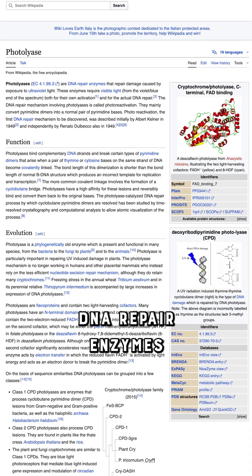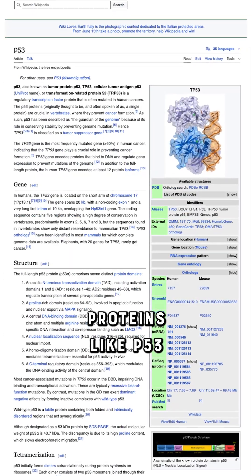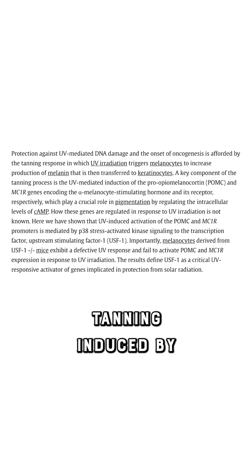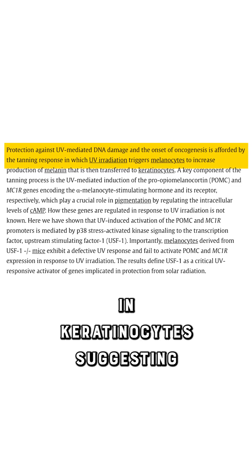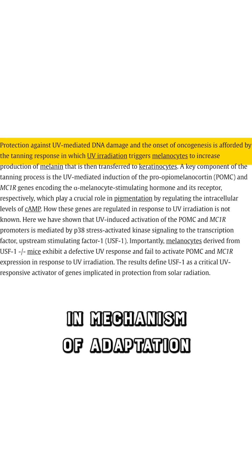Additionally, humans possess DNA repair enzymes like photolyases and tumor suppressor proteins like P53 that actively repair UV-induced damage. Tanning induced by gradual sun exposure significantly reduced UV damage markers in keratinocytes, suggesting an active, built-in mechanism of adaptation.